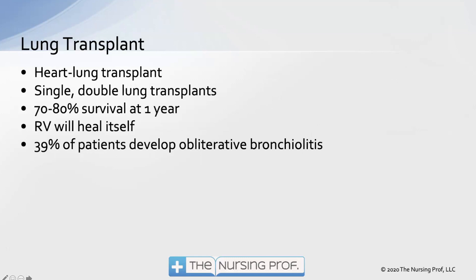Ultimately, as the patient progresses down the road with pulmonary hypertension, they may need a lung transplant. There is about a 70 to 80 percent survival rate at one year. The right ventricle will start to heal itself as the lung improves, so we see improvement in cardiac function. However, 39 percent of patients will unfortunately develop bronchiolitis, though hopefully we can still achieve improvement with lung transplant.